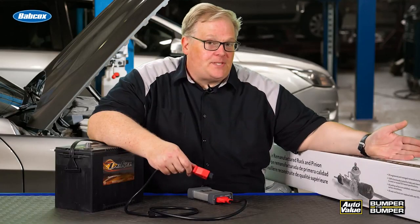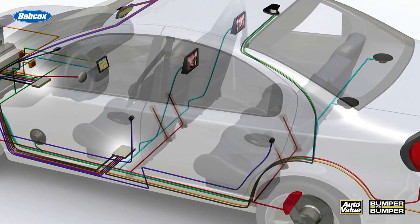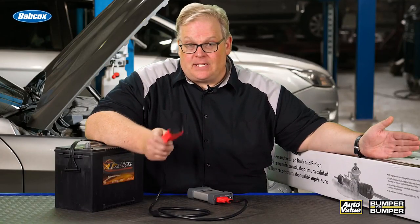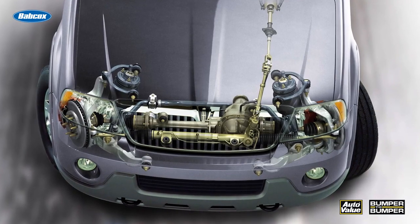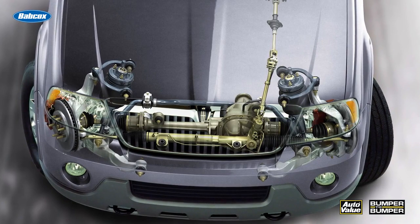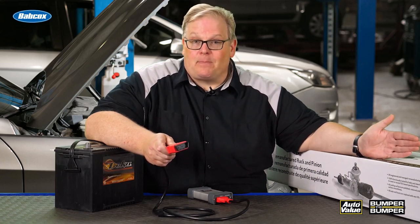Take for instance the steering rack — it actually has a module on it that communicates over a high-speed CAN network with the ECU and ABS system. It's used for certain ADAS functions; for example, if it detects that the vehicle needs to make a sudden turn, it may add extra assist. It also communicates with the ECU so it knows to increase throttle angle during a sharp turn, preventing stalling or surging. This requires special tools and a subscription to OE service information to make sure the rack is properly programmed for the vehicle.